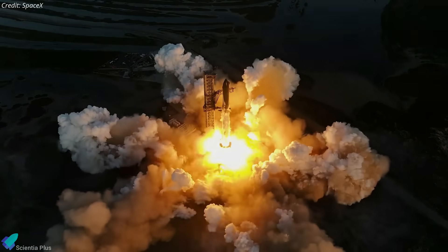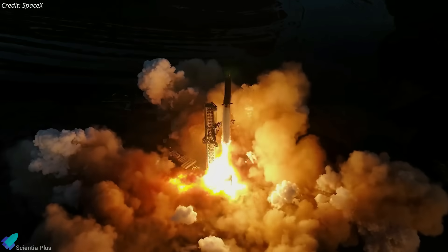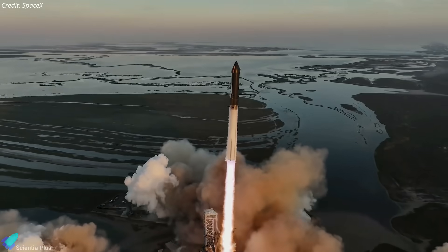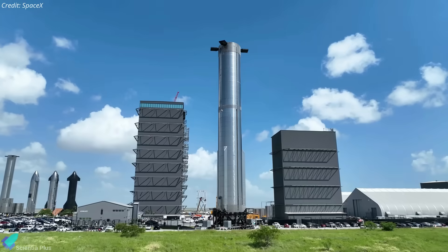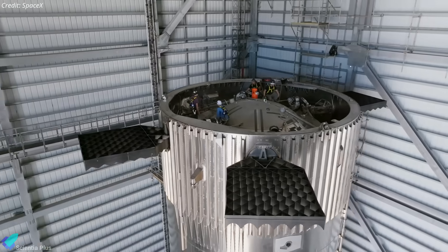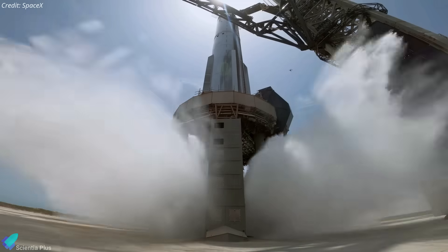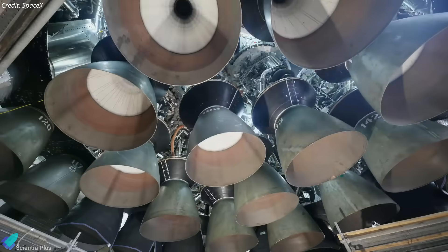Immediately following the slightly rocky second integrated flight test, SpaceX leaped into action. Their swift repairs and cutting-edge upgrades at the Starbase launch site for the third test flight are nothing short of thrilling. Moreover, they're gearing up with brand-new ships and boosters at the production site, setting the stage for upcoming missions that promise jaw-dropping spectacle. Join us as we plunge into the latest electrifying developments from Starbase and unveil the thrilling Starship updates brought to you by SpaceX, NASA, and Elon Musk himself.